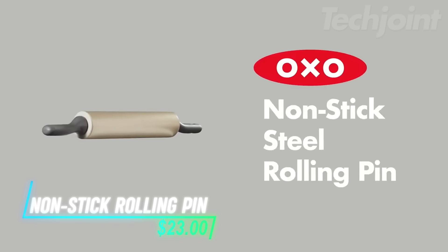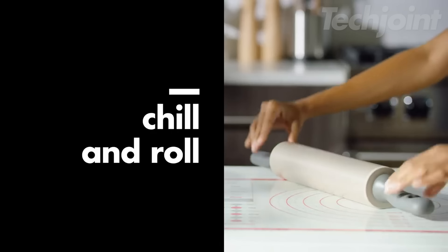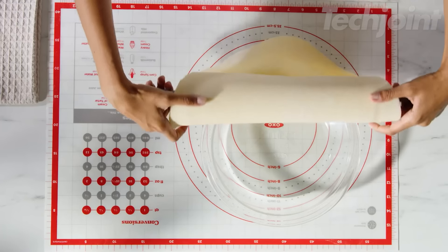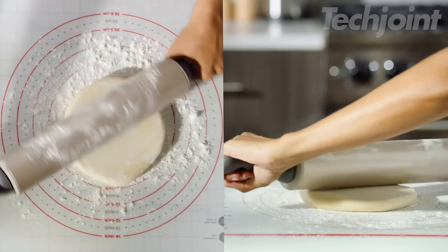This is a non-stick rolling pin that features an enamel coating to make rolling dough easier with less sticking. The metal pin can be chilled to help keep your dough firm as you work. Its raised handles keep your knuckles clear from surfaces, while the contoured design ensures a comfortable grip. With a 12-inch length, it's great for rolling out large crusts or cookie dough.